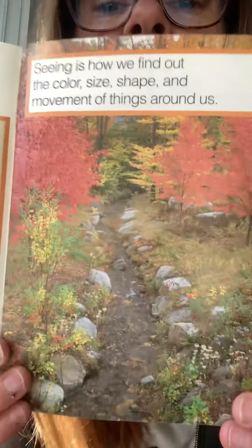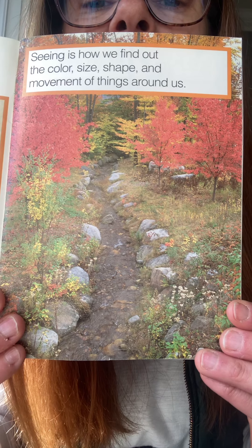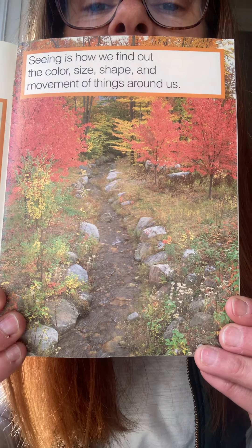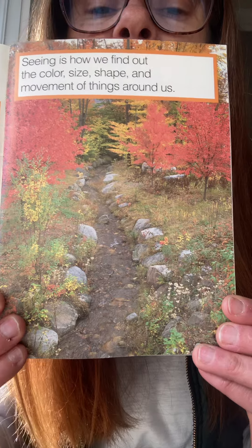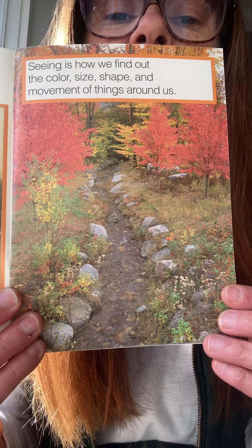Seeing is how we find out the color, the size, the shape, and the movement of things around us. If you look out your window, you can see all the pretty colors outside — different colored leaves, the grass. That is a good thing to do. Look out your window and see things.